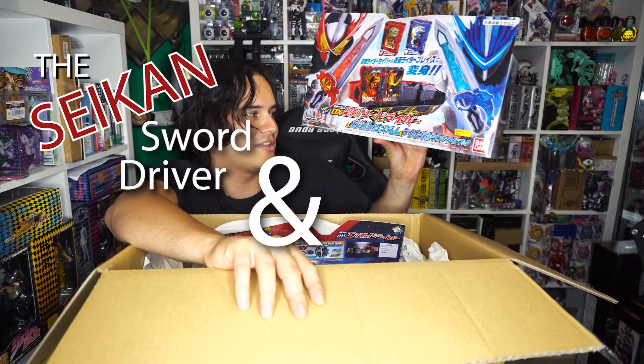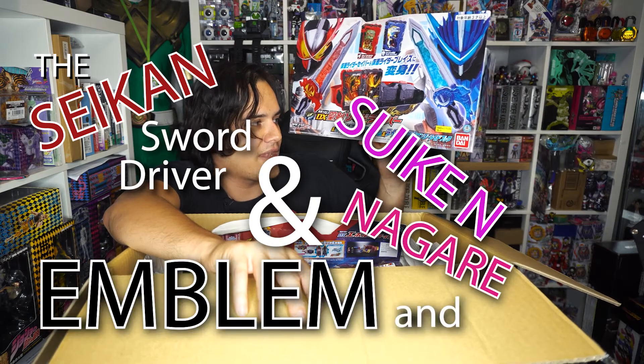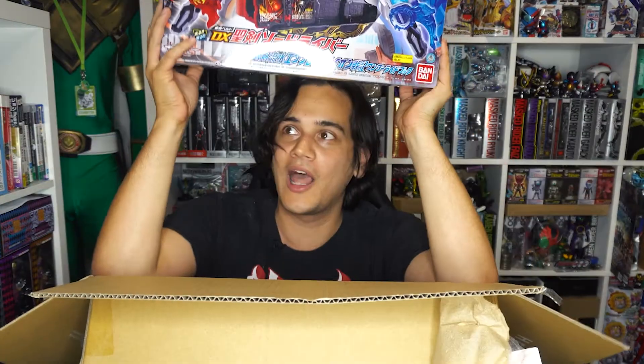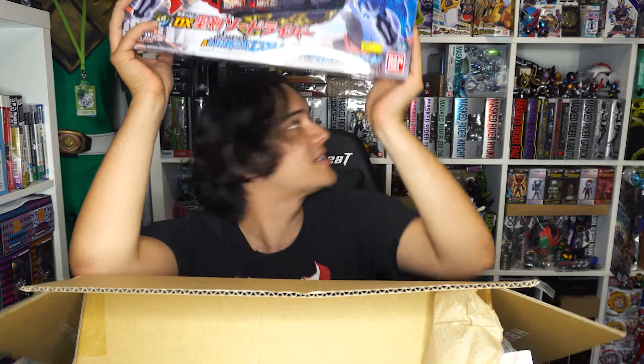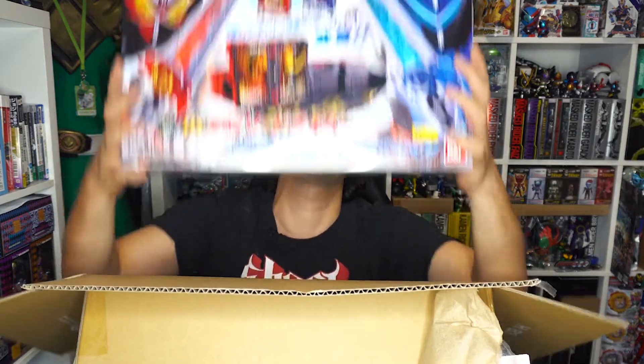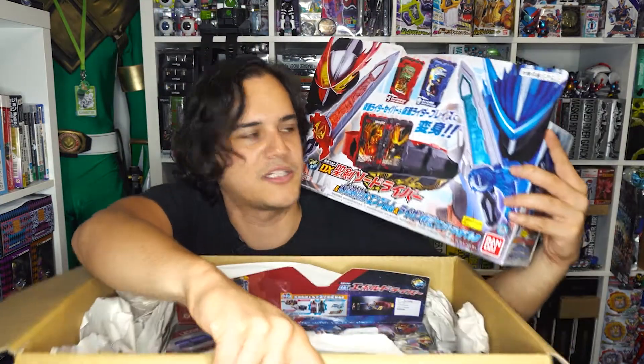The Seiken Sword Driver and Soiken Nagare Emblem and Lion Seki Wonder Ride Book Set! We finally got the driver! I like getting the double sets of the rider belts — I've gotten the Ex-Aid special set, the Wizard special set, and the Build special set. So this just adds to it. I do kind of want the regular one, but there are three riders that use this belt, so why not get three?